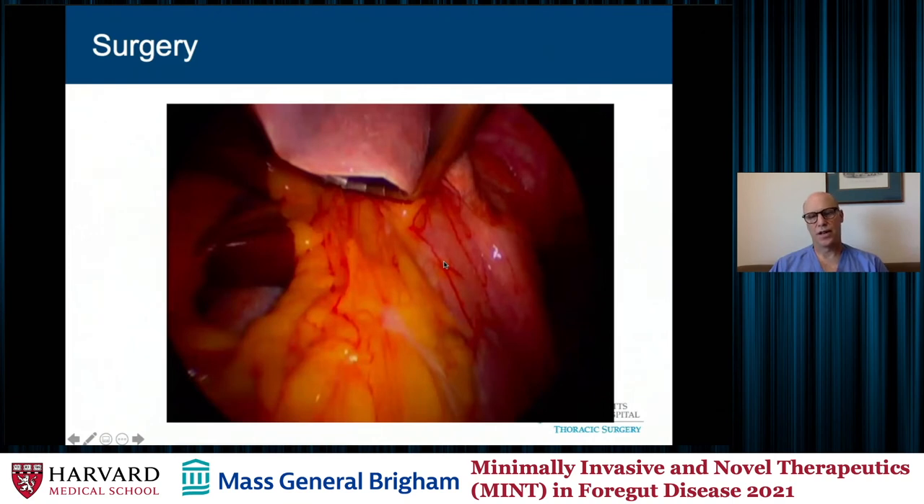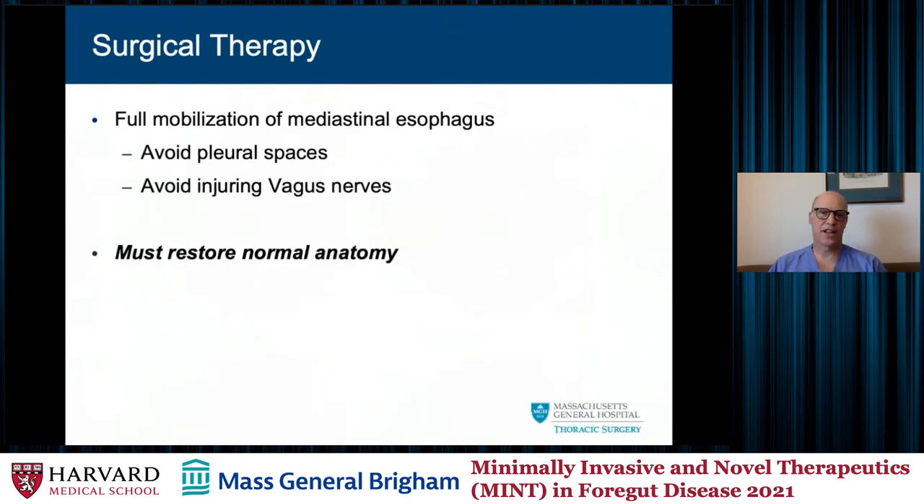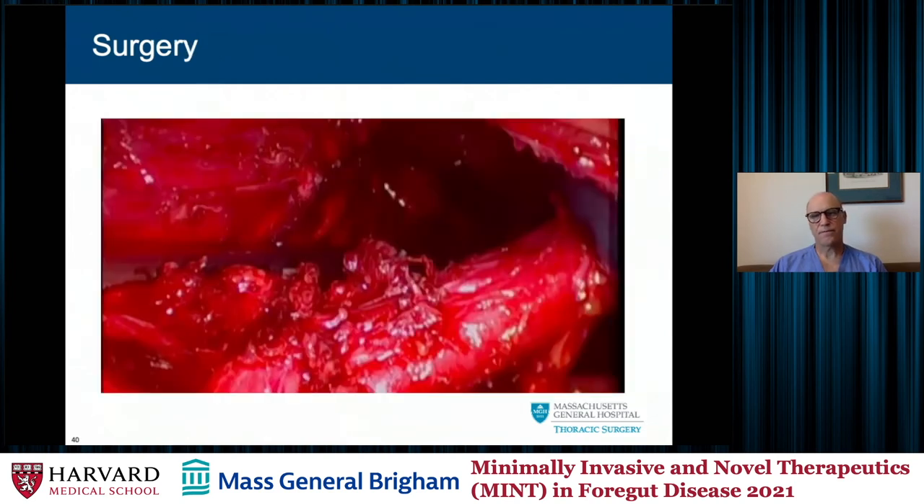This shows a very adherent fundus of the stomach to the left lobe of the liver, where we're not even able to get retraction to lift up the left lobe and see the hiatus. Once I've done my dissection at the hiatus, I mobilize into the mediastinum — this area is often untouched. I try to mobilize avoiding the pleural spaces and not injuring a vagus nerve. It can look like a meat sandwich — not terribly attractive — and can be a little disorienting if you're not used to these redo operations, as they can be somewhat bloody at times.